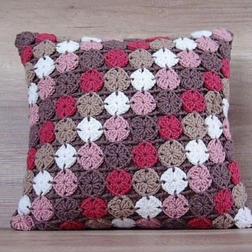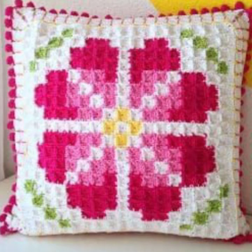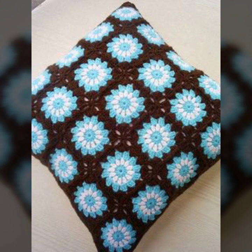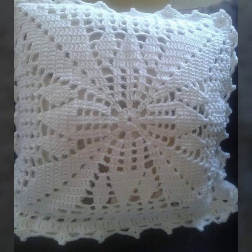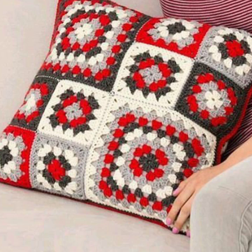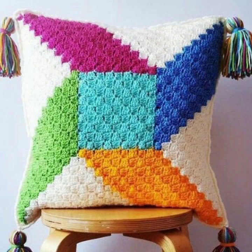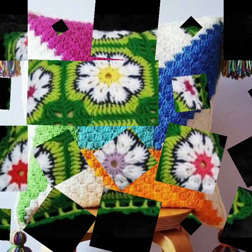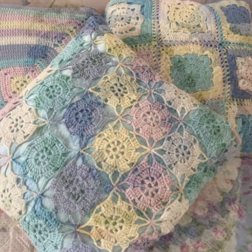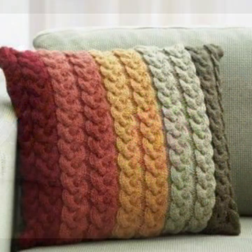Every design of these crochet cushions is different from one another, so please watch my video till the end for more ideas and more designs. You can also make these designs if you know crochet work — they are very easy to make. All designs are very beautiful and attractive.